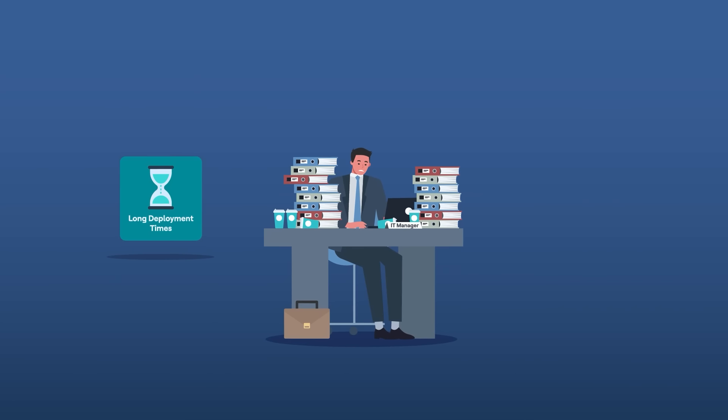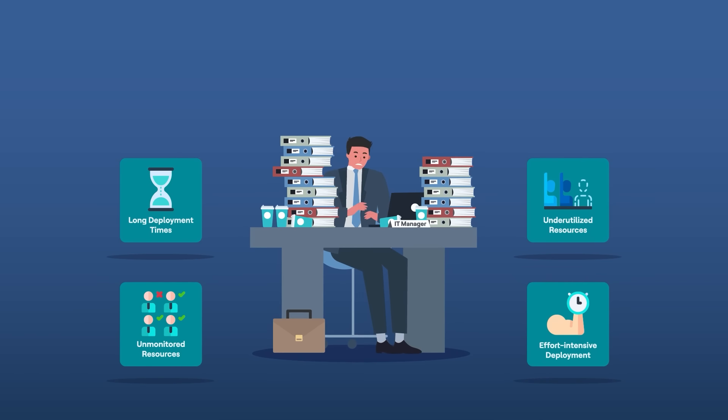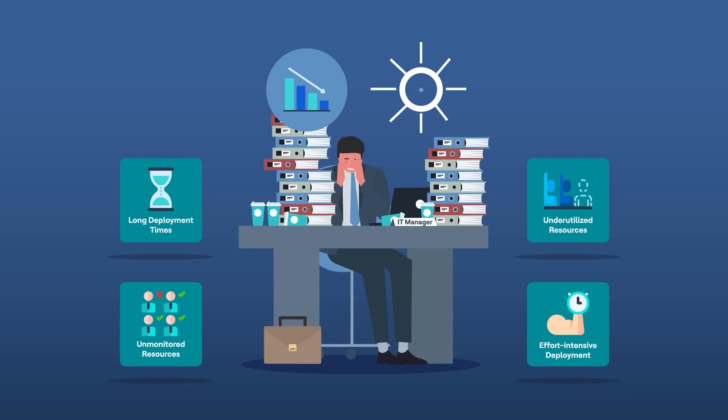Long deployment lead times, unmonitored and underutilized resources, and high effort in deployment of complex multi-machines all contribute to low performance and cost leakage.